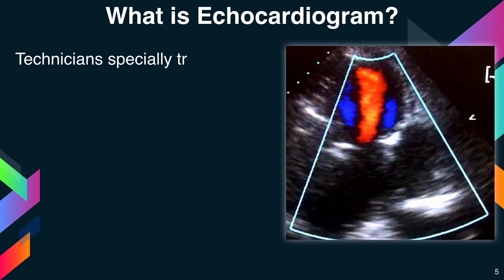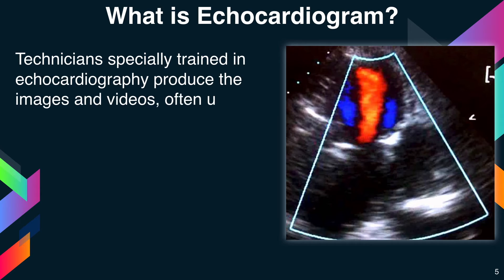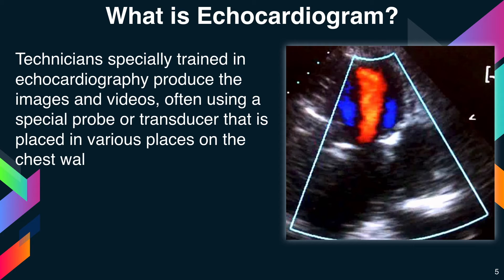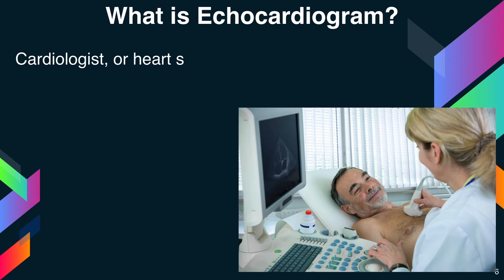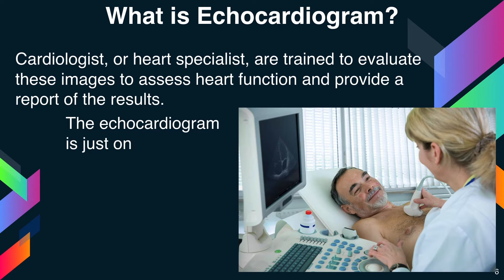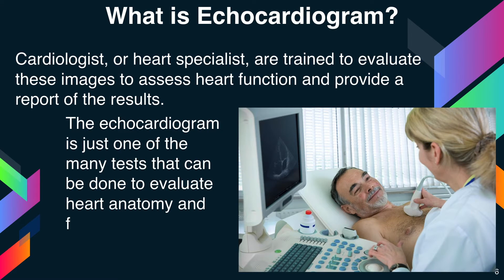Technicians specially trained in echocardiography produce the images and videos, often using a special probe or transducer that is placed in various places on the chest wall to view the heart from different directions. Cardiologists, or heart specialists, are trained to evaluate these images to assess the heart's function and provide a report of the results. The echocardiogram is just one of many tests that can be done to evaluate heart anatomy and function.